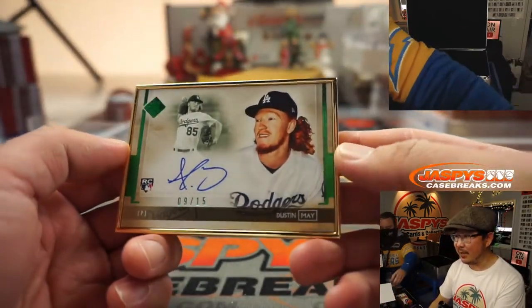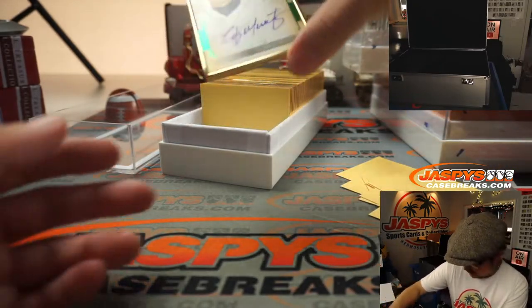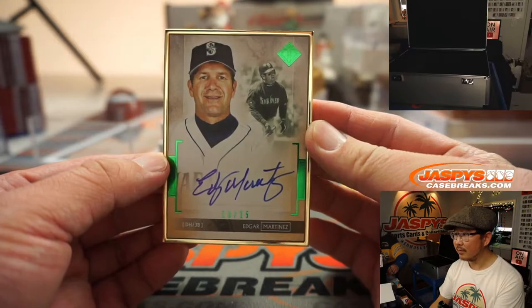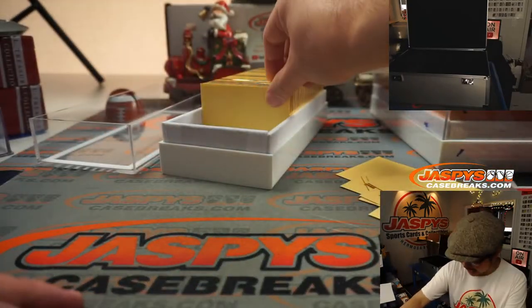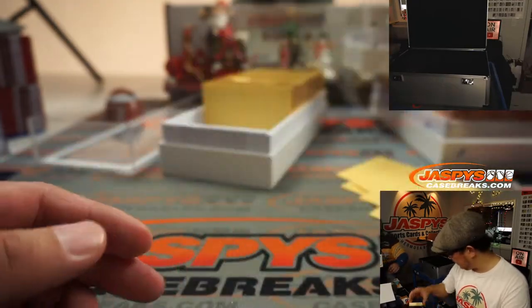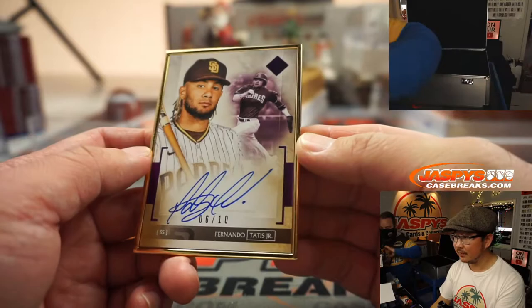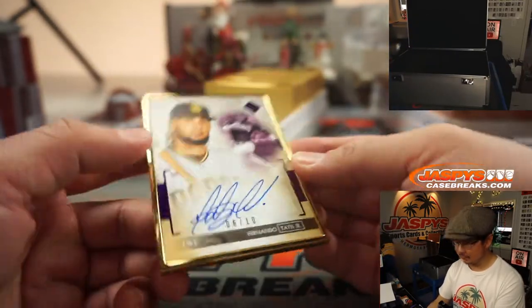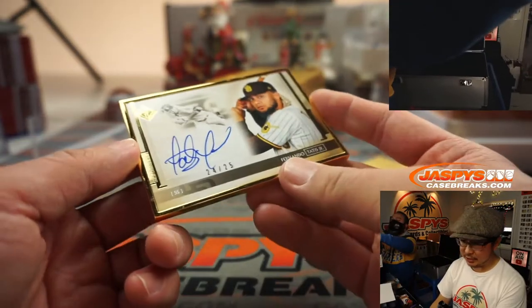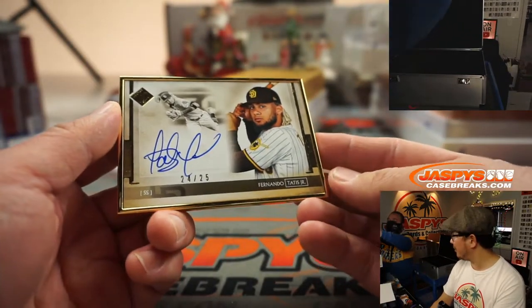We've got nine out of 15, Dustin May — for my Dodgers. We've got Edgar Martinez, 13 out of 15. Man, it's nice-looking stuff. I like how they have the green foils kind of bracketing the autograph, and then the logo in the corner looks nice. There's Eloy Jimenez, eight out of 15. And a nice Fernando Tatis Jr., six out of ten.